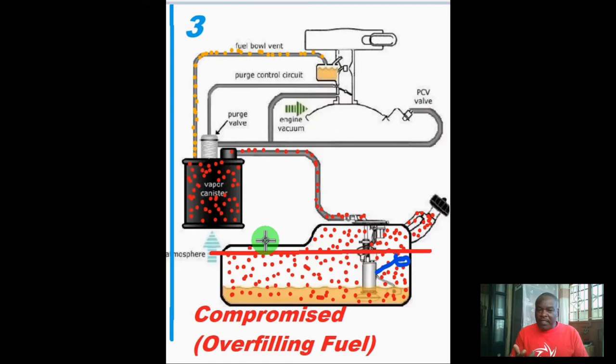The vapors will now start looking for other areas to escape from the fuel tank because the charcoal canister has been contaminated by fuel and is not operating the way it should in order to process the vapors. So these vapors will escape through other areas of the fuel system. That is why you'll notice your car has fumes smelling inside as if there is a leakage of fuel in your system — but there's no leakage. Since the canister has been compromised, these vapors are escaping through loose connections and coming back into the cabin of the car, causing discomfort because if you inhale these vapors for some time, you will start experiencing headaches.